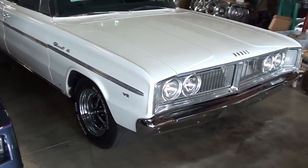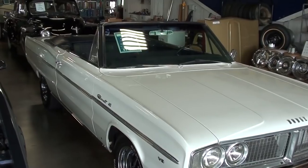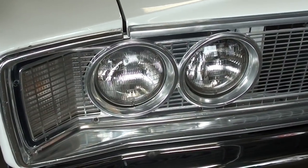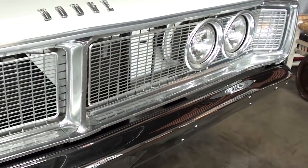Hey guys, coming to you from Fastlane Classic Cars here in St. Charles, Missouri. I thought you'd like a look at this 1966 Dodge Coronet convertible. It's looking pretty sharp. You can see it's got the quad headlights up front here and a nice chrome bumper looking slick.